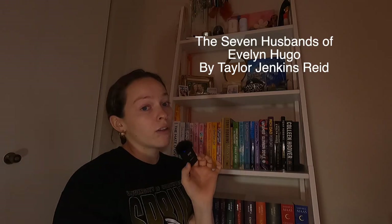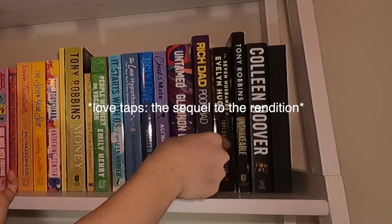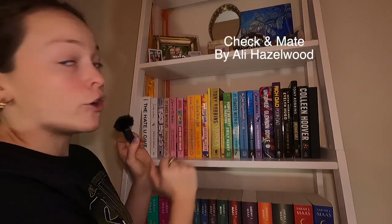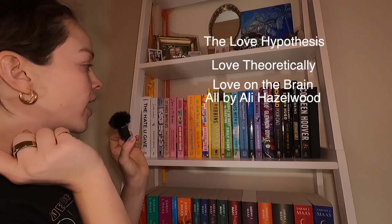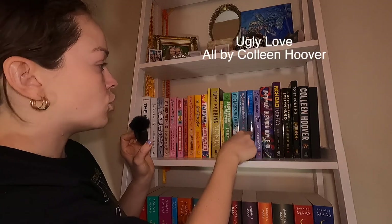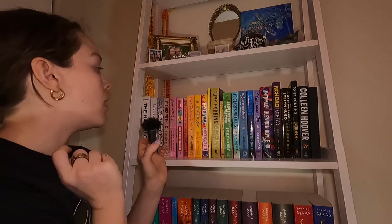The Seven Husbands of Evelyn Hugo — she's a five-star read. We also have some Ali Hazelwood books here; I haven't read that one yet and I've heard it's not very good, but I love her. We also have some Colleen Hoover — this book destroyed me, this one I love, you're great, you're also great. I love these books.